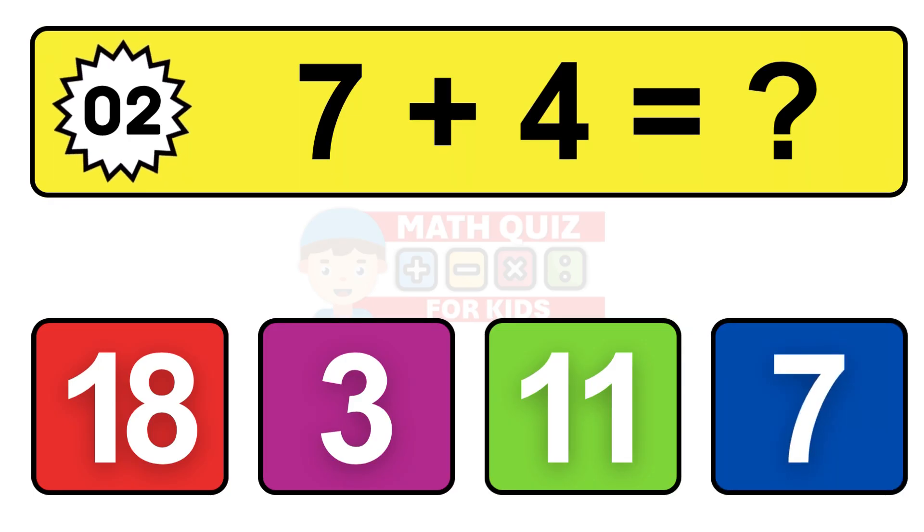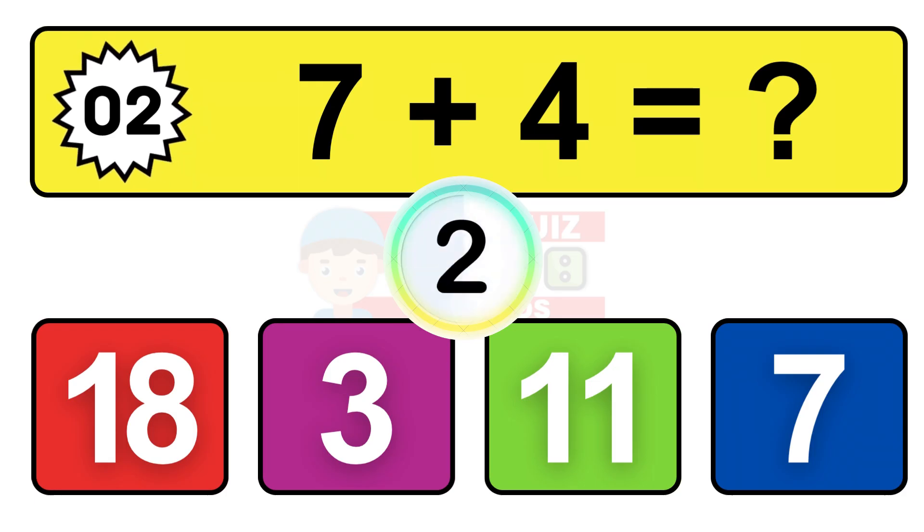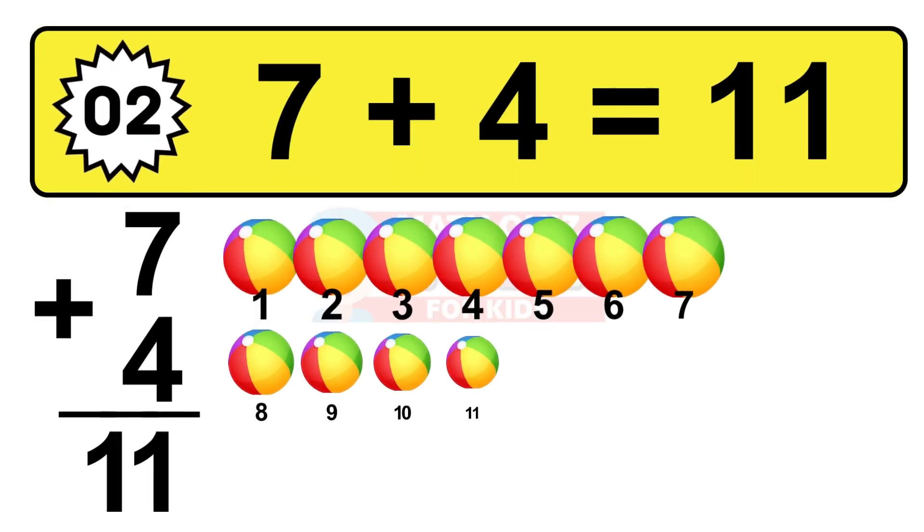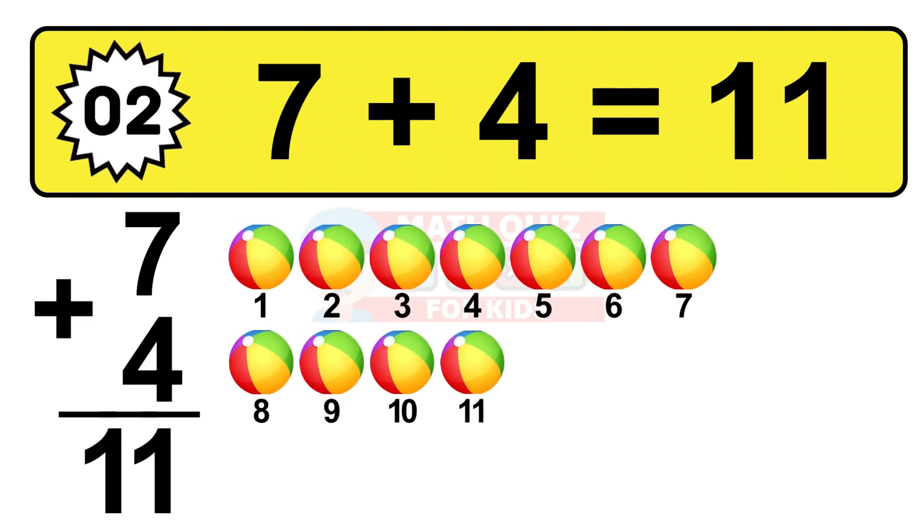Question two. Seven plus four equals what? The answer is seven plus four is 11. Let's count it: one, two, three, four, five, six, seven, eight, nine, ten, eleven.